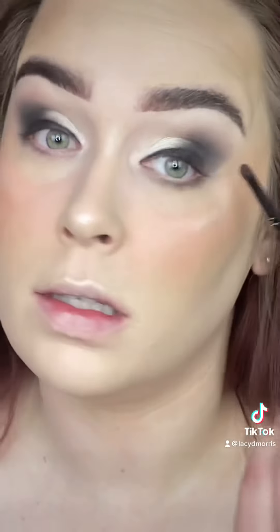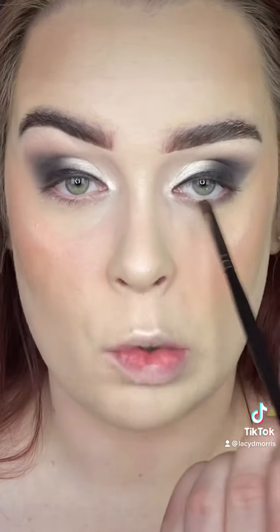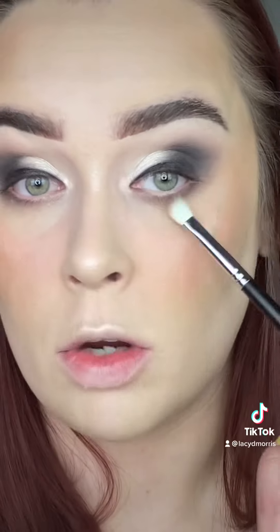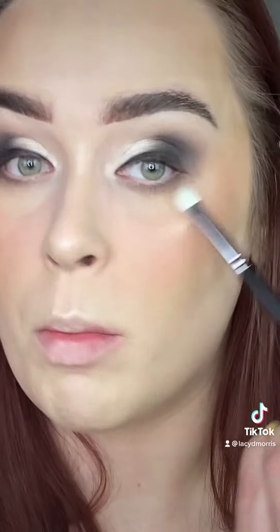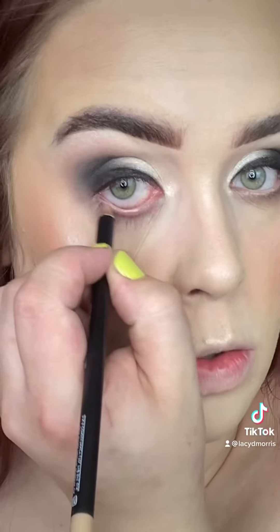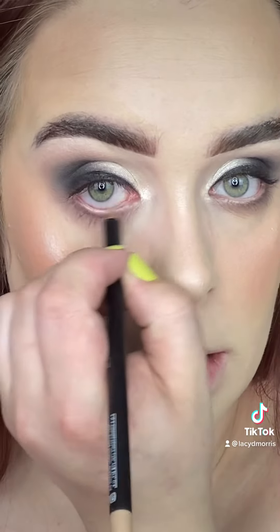Let's finish off these eyes. I'm taking the shade Board in the House and running that on the bottom lash line, stopping about three quarters of the way in. Then I'm taking Grounded and slightly blending it out into Board in the House and blending it into the top. I'm gonna add a nude liner to my bottom waterline, curl my lashes, waterproof mascara, and apply lashes.